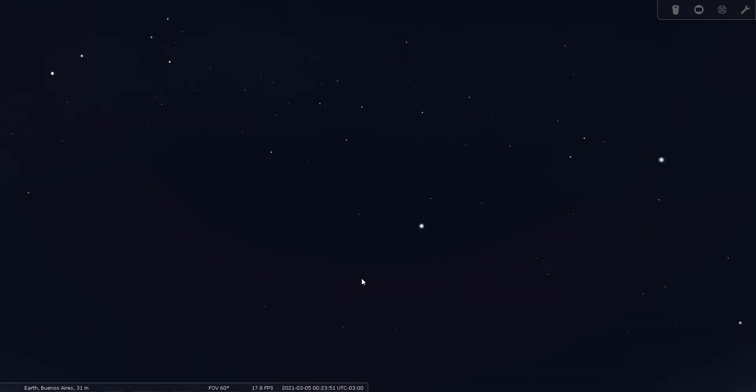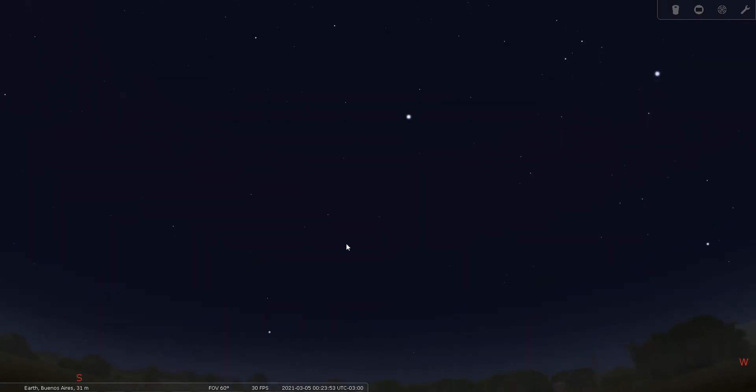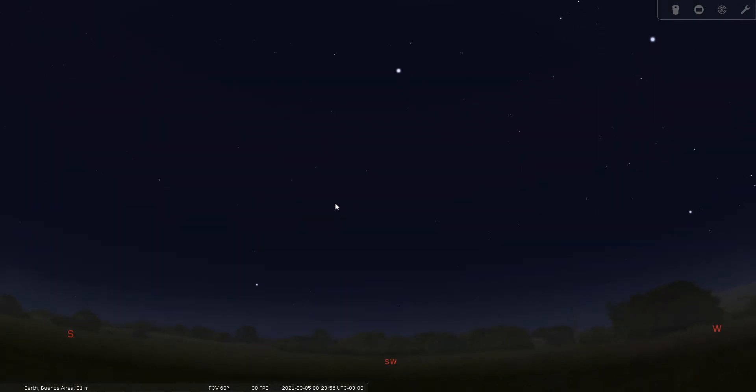We're looking toward the southwest right now from Buenos Aires in March at around midnight. Vela is probably one of the least observed constellations even though it is part of the great ship.